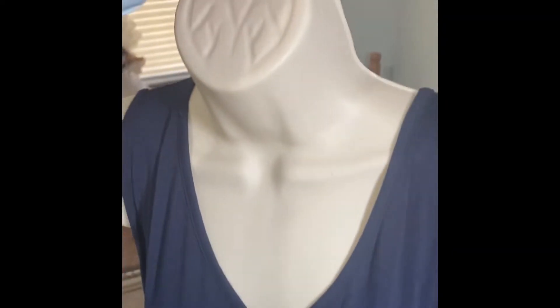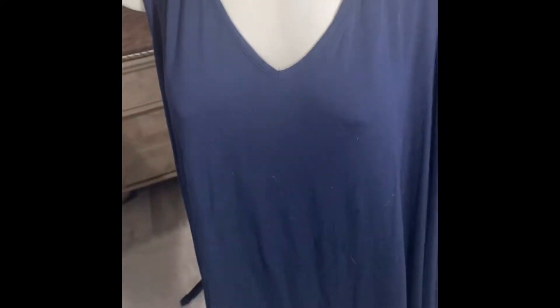That's the back — it's really roomy. It fits true to size but fits very big, so if you want to size down, that would work too.